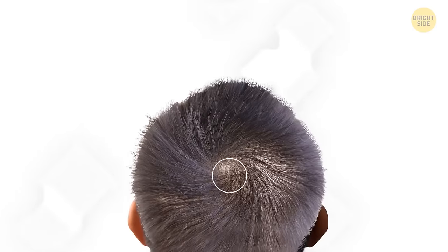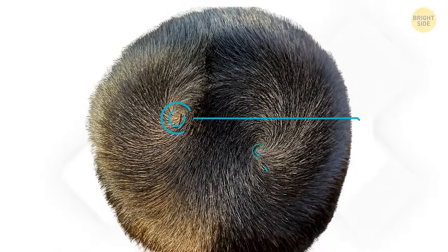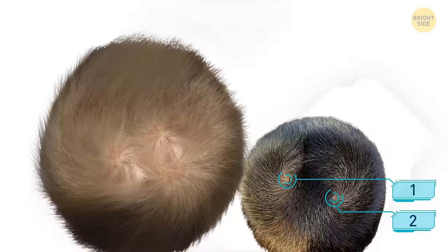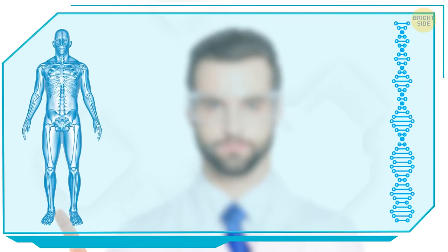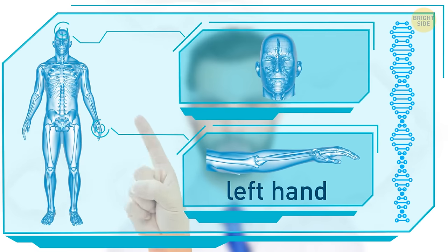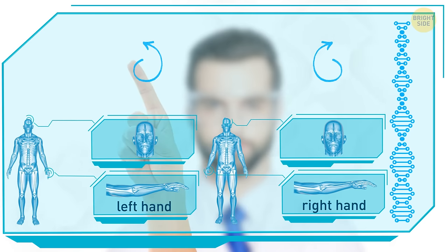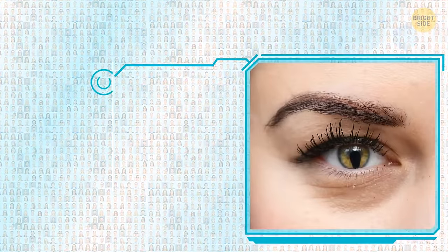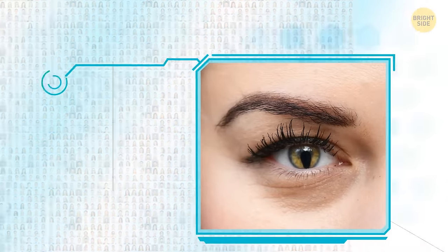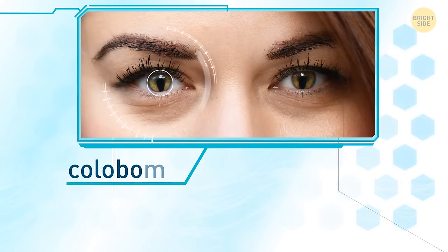Only a bit more than 8% of people have counterclockwise hair whirls on their heads. A hair whirl can be single or double — very few people have triple whirls. Some researchers claim there's a connection between handedness and the direction of a hair whirl: left-handed people are 5 times more likely to have a counterclockwise whirl than those with the dominant right hand. Only 1 to 5 people in every 10,000 have an unusually shaped pupil — in most cases, it looks like a keyhole or a cat's eye. This eye disorder is called iris coloboma, and scientists believe it's mostly genetic in origin.